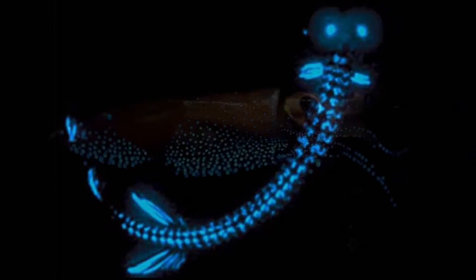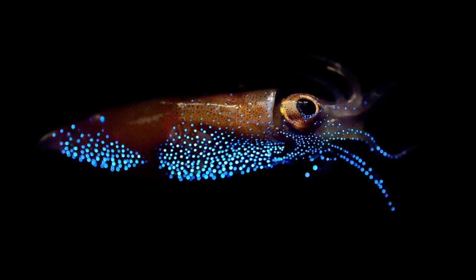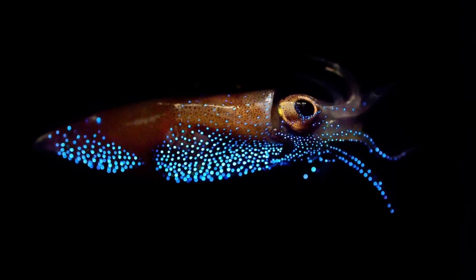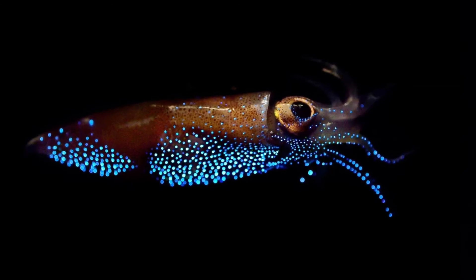If you loved this video and would like to see more glow videos, go ahead and comment below and let me know what your favorite animal from this list is.